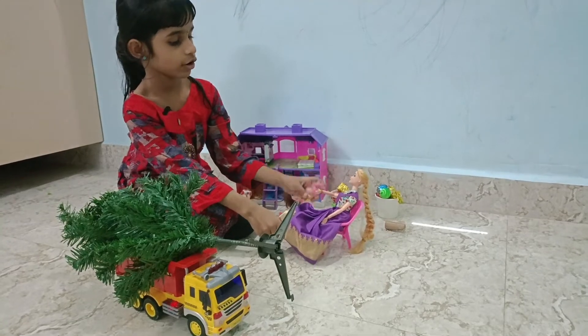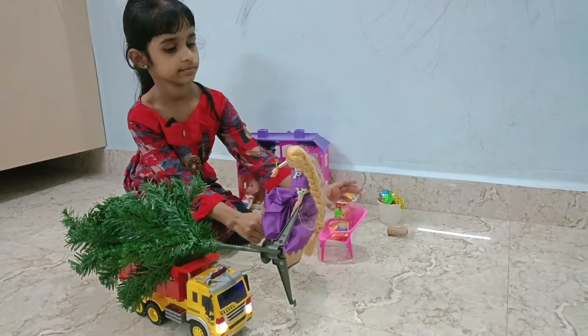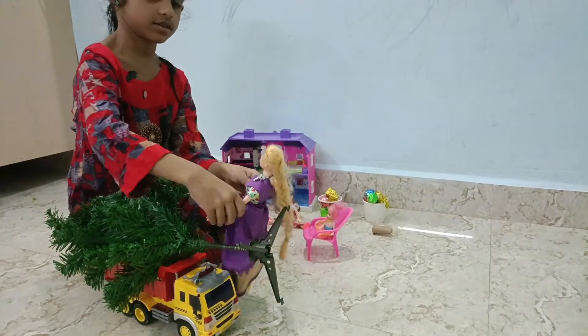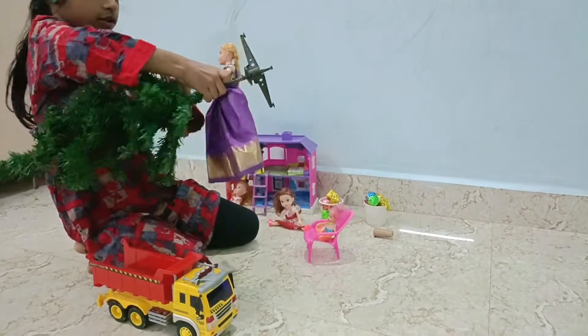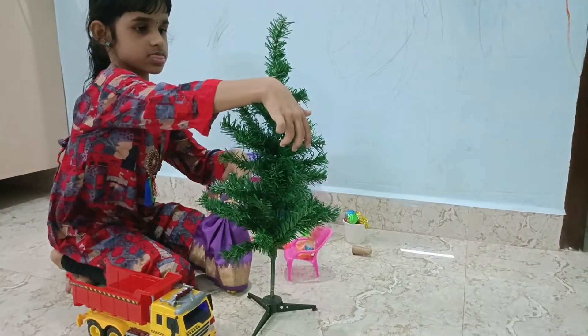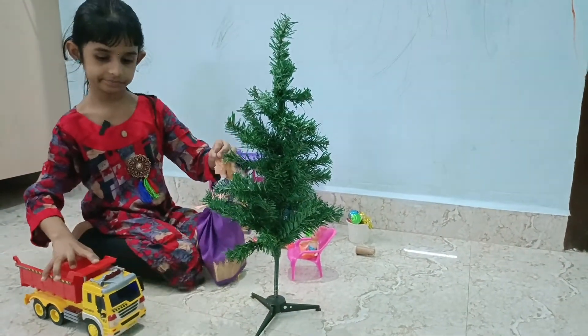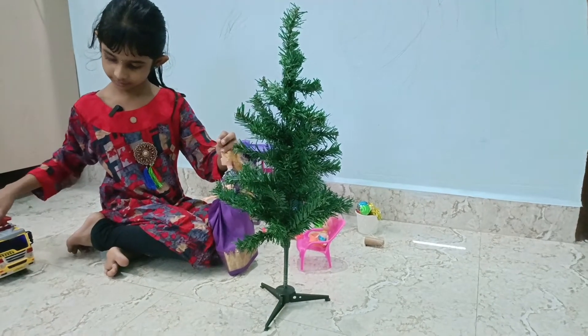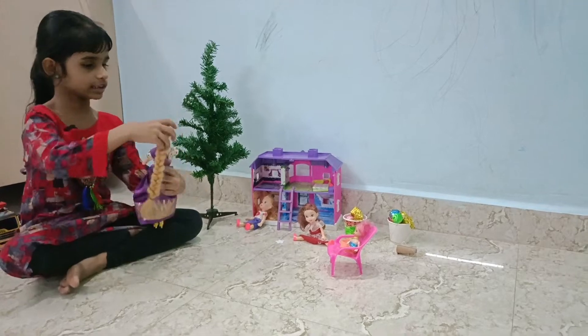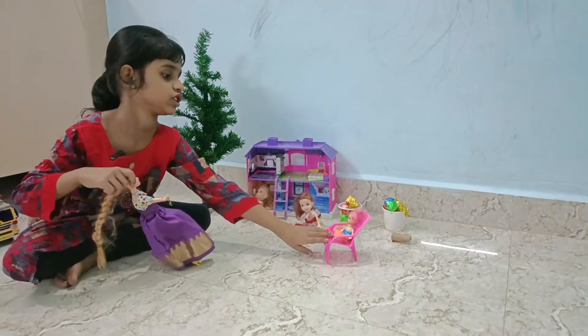Okay, I will go get the tree. Now let's start the decoration. Yeah.